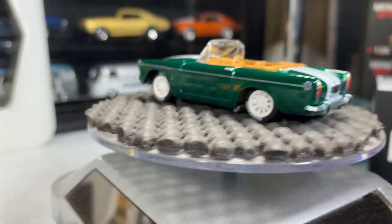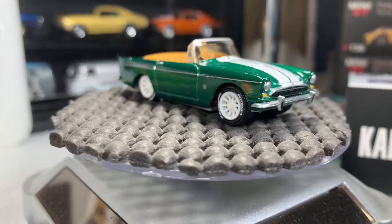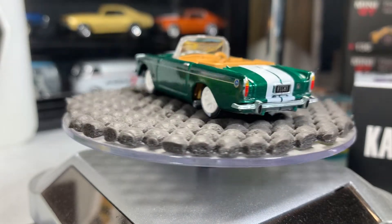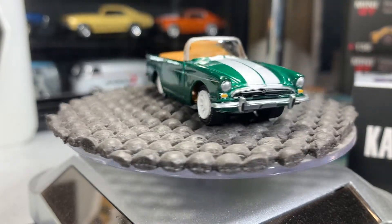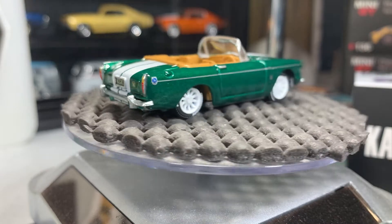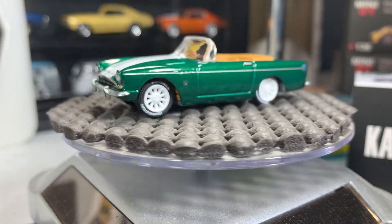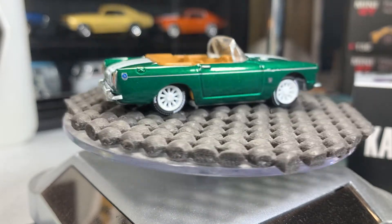Number two is a 1972 Sunbeam Tiger — that's a great looking casting. I'm glad I have this one in my collection; it is absolutely gorgeous. It's a grainy color with a white stripe from Johnny Lightning. I got this one earlier this year, maybe last year, and it was about 10 bucks.